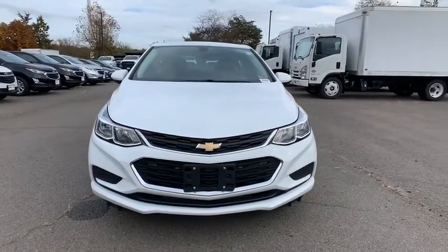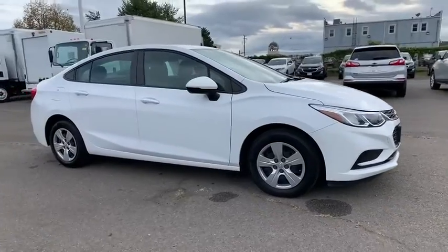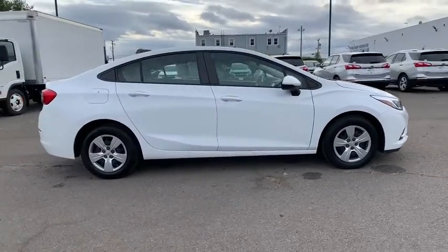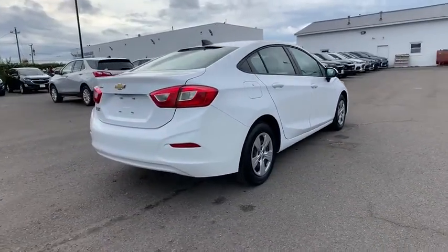Come test drive a 2018 Chevrolet Cruze. The Cruze Blueprint calls for more than you'd expect. This vehicle has less than 15,000 miles. Here are some of this vehicle's great options.